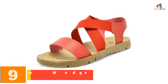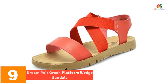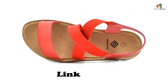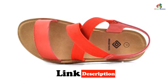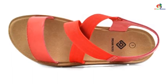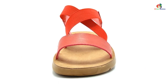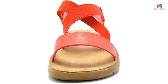Moving on at number 9, we have the Dream Pair Greek Platform Wedge Sandals. These ones are ideal for those on tight budgets. They feature a suede footbed that is soft and cushiony for extra comfort. These sandals fit very well, thanks to their ankle straps that are soft and elastic. They come in different colors — you have a wide array to choose from. Personally, I love the one with the brown sole and white colored straps.